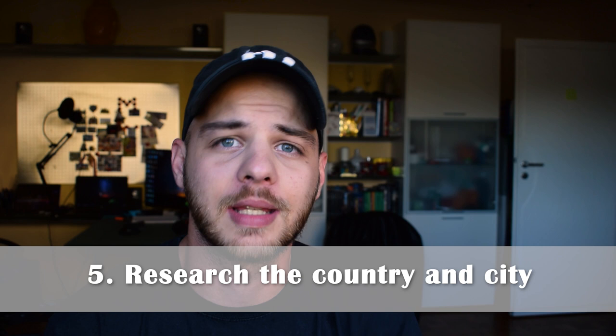Number five is to research the country in general and the town you're thinking of going to. There are some different rules in different areas of Germany, and researching ahead will minimize the stress when you arrive. Look into local rules, locations of buildings like hospitals and registration offices, and things like when and how to separate your trash. I'll make additional detailed videos on all those topics on this channel, so don't forget to subscribe.